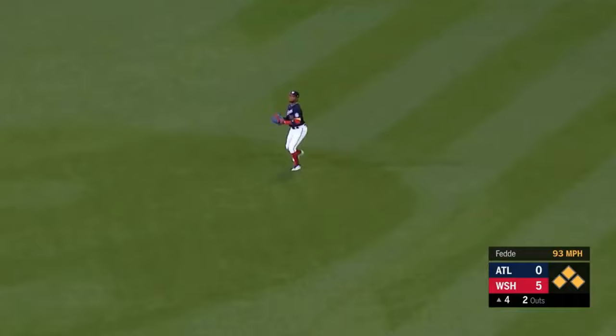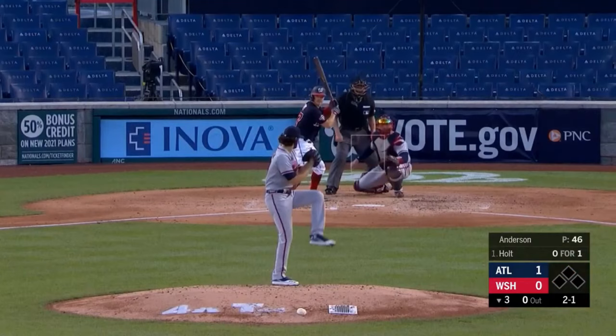He is right back where it came from — a base hit. Here comes Markake, streaking around third. Freddie Freeman with his 43rd RBI gets the Braves on the board.